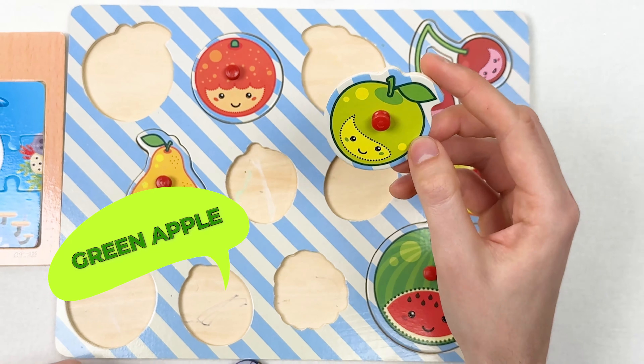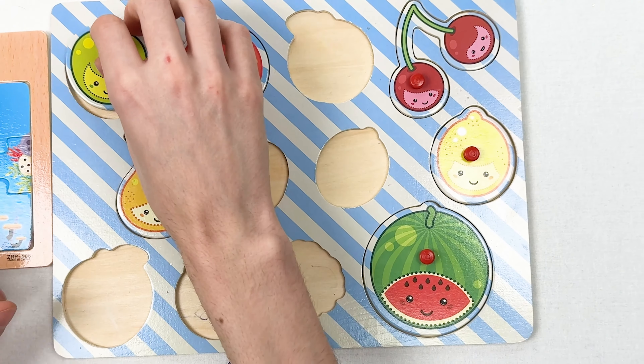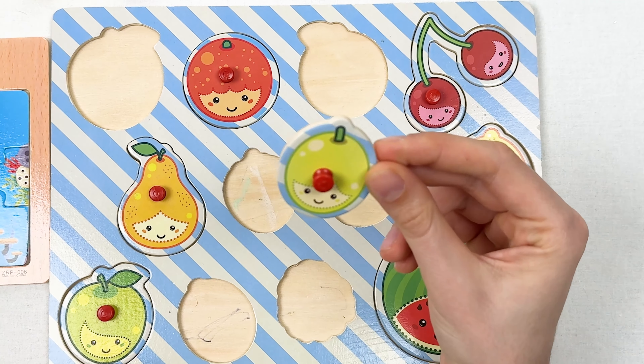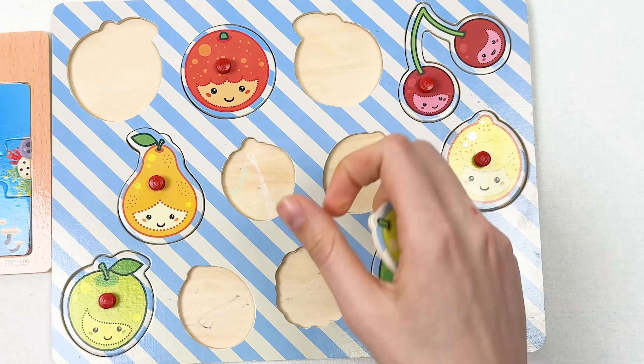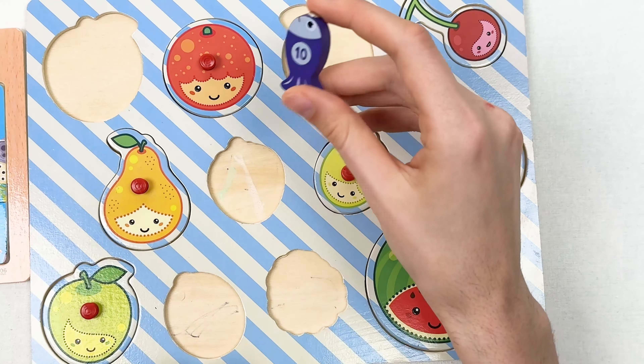We found two fruits — the green apple and the lime. The green apple should go here. The lime is really small — let's try here, no too big; here, no too big; and the last spot — yes, it works! We also found fish number ten, a violet color fish. Let's count: one, two — we still need to find number two; three, four, five — still need five; six, seven, eight.